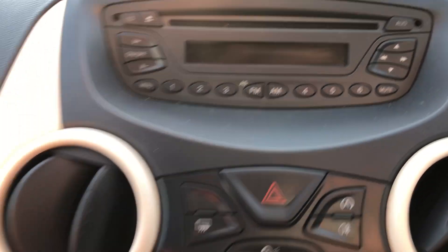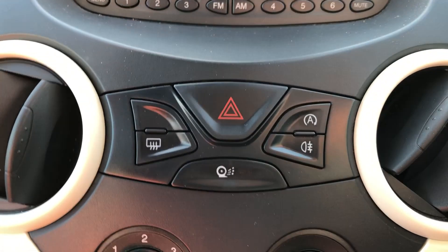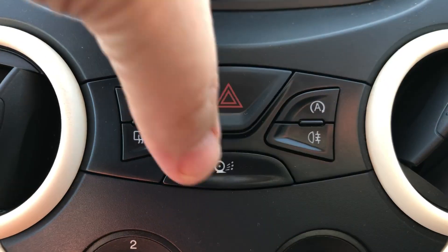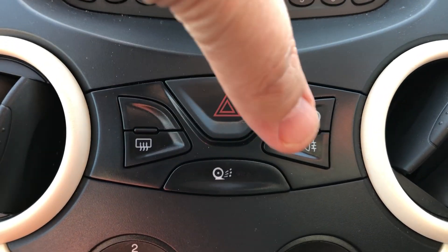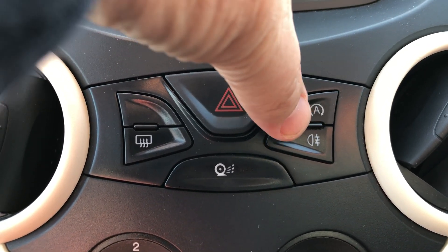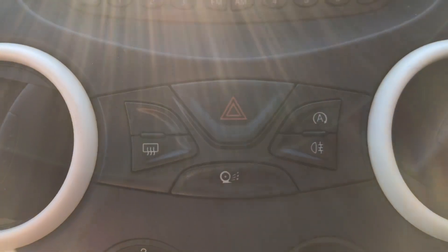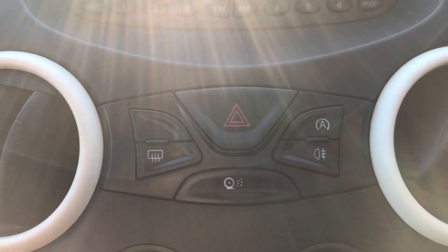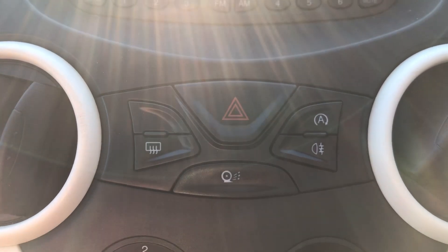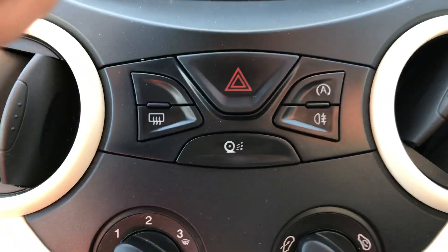There's a radio CD player just here. Working down, we've got your vents either side. We've got hazard warning lights, heated screen, your fog lamp, and stop-start technology — the letter A with a circle around it. In certain circumstances the car will turn itself off when you're stopping in traffic. Let the clutch out and it will start up again, but if you don't like it, you can press that button and turn it off.